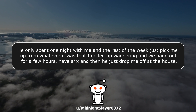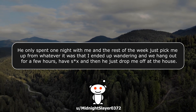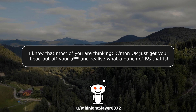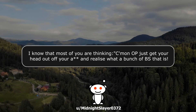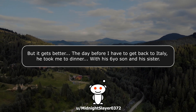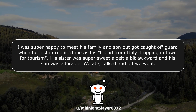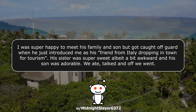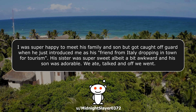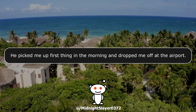He only spent one night with me, and the rest of the week just picked me up from wherever I ended up wandering, we hung out for a few hours, had relations, and then he dropped me off at the house. I know most of you are thinking come on OP, get your head out and realize what a bunch of BS that is. And believe me, now writing this, I realize how much of an idiot I was. But it gets better. The day before I had to get back to Italy, he took me to dinner with his six-year-old son and his sister. I was super happy to meet his family and son, but got caught off guard when he introduced me as his friend from Italy dropping in for tourism. His sister was super sweet, albeit a bit awkward, and his son was adorable.